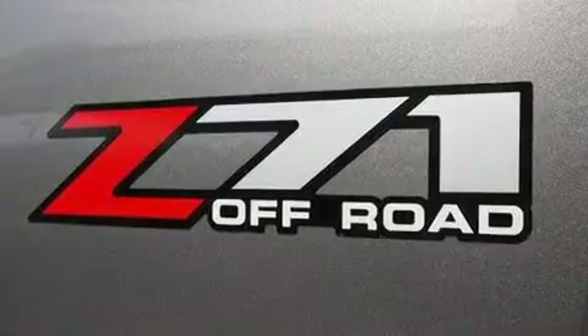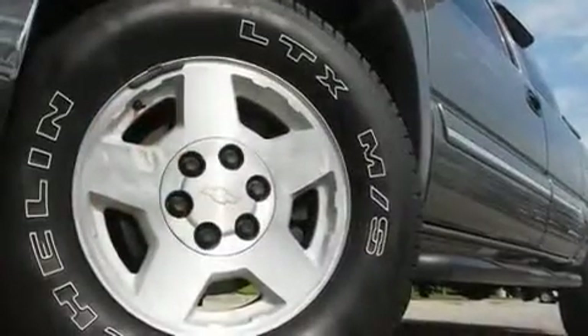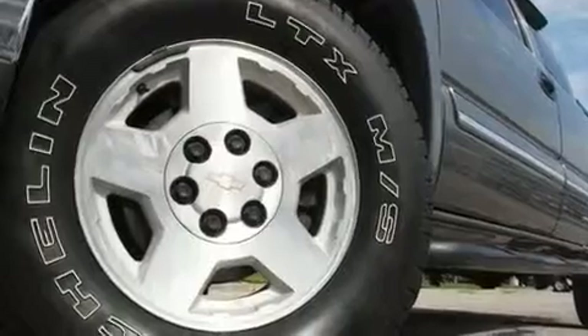Its top features include air conditioning, cruise control, heated side-view mirrors, a CD player, a leather-wrapped steering wheel, and chrome wheels.